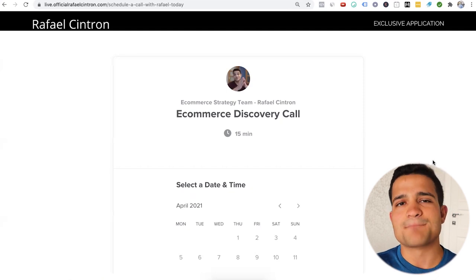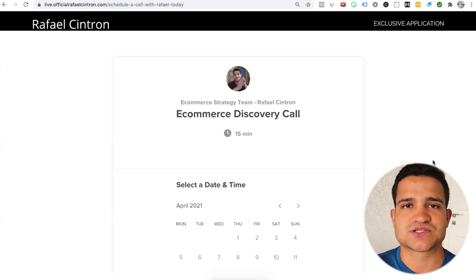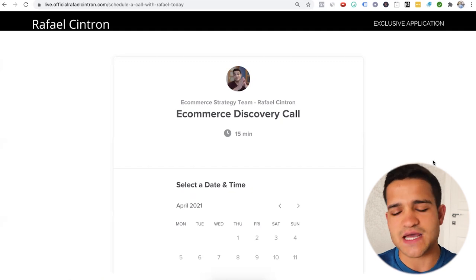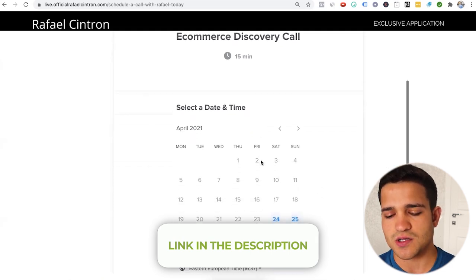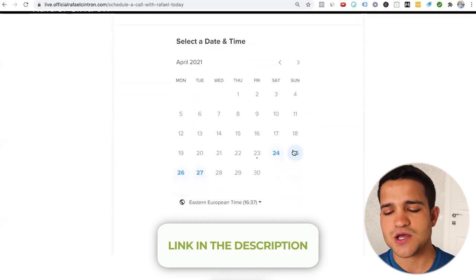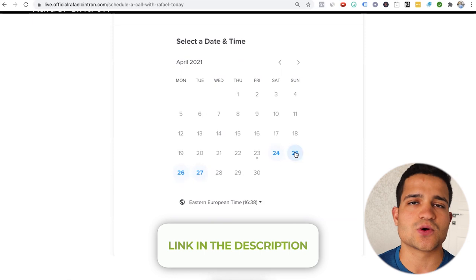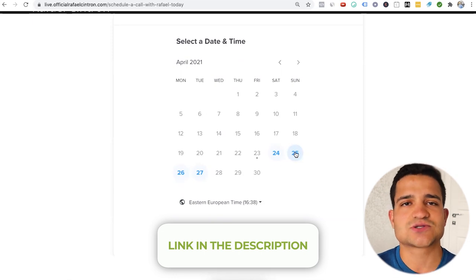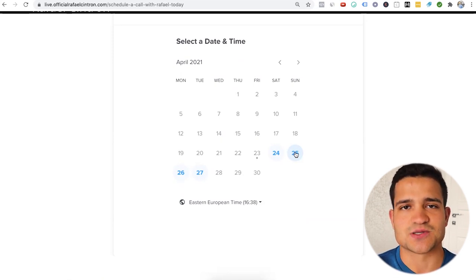I have many product research videos here on the channel. If you want my help and my team's help to do the product research for you — give you the products that are selling, the mentorship and help your store needs to succeed — make sure to book a call with the first link in the description. You'll be taken to a page with a call booking calendar, pick the day and time you want, answer a few questions so we know better about your business, and talk to my partner or my six-figure student to see if we're the right fit to work together.